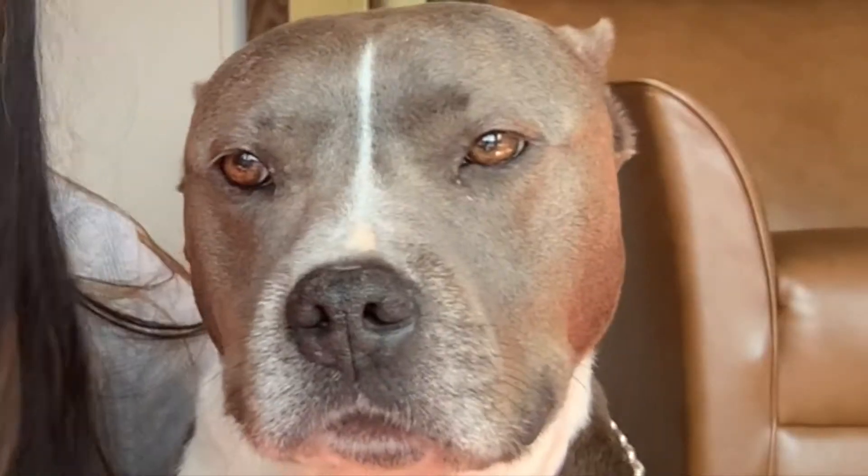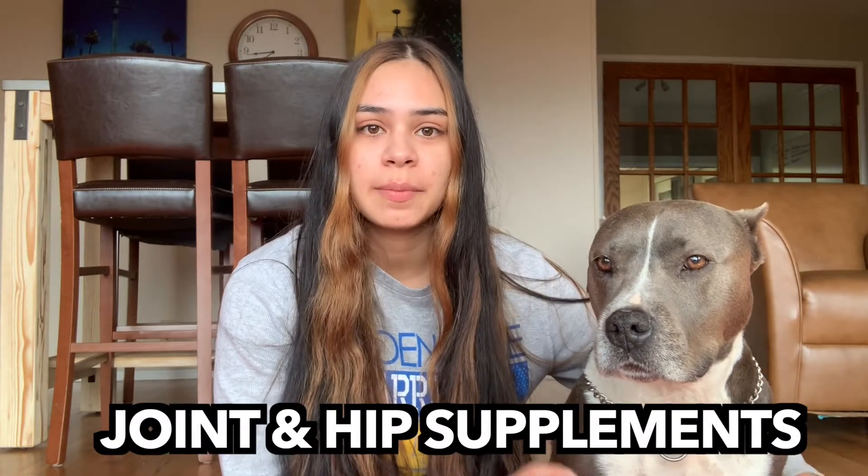Hey guys, welcome back to Trouble's channel. I'm Chantel. This is a lovely Trouble and today we're going to talk about Trouble's beautiful shiny coats and joint and hemp supplements.